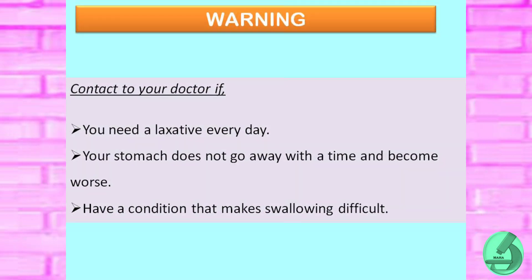Contact your doctor or seek medical advice if you need a laxative every day, if your stomach pain does not go away with time and becomes worse day by day, or if you have a condition that makes swallowing difficult.